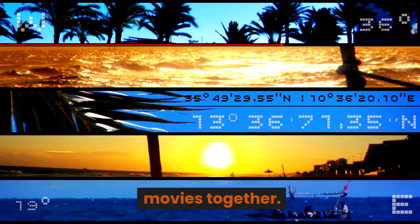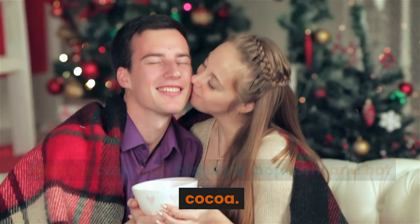Movie marathon. Watch classic holiday movies together. Make it cozy with blankets, popcorn, and hot cocoa.